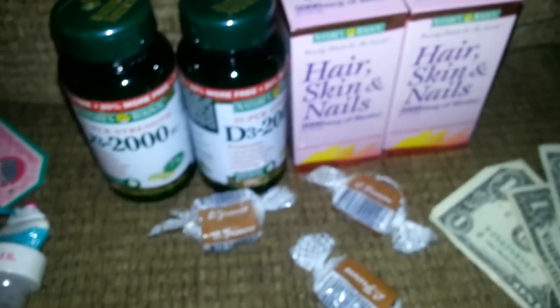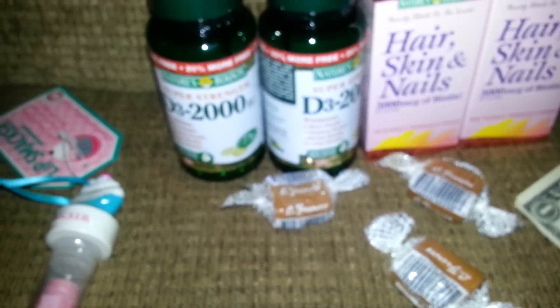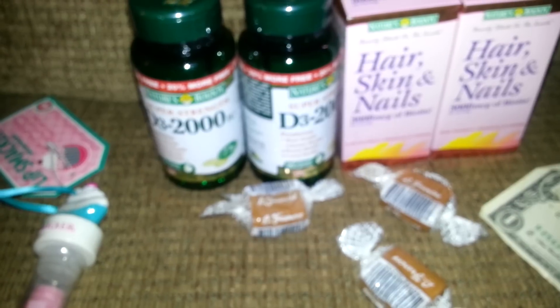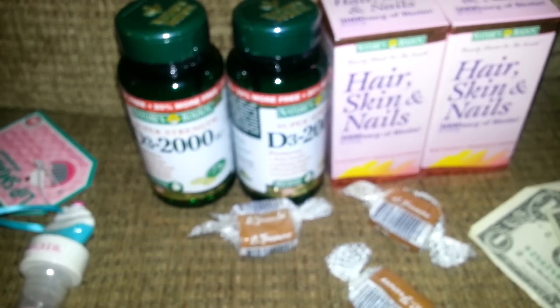Then I went to another CVS and this is where I had a little problem, because I did the exact same thing again. I got two of the Nature Bounty, used two of the manufacturer $4 coupons and one $5 Redbox coupon.